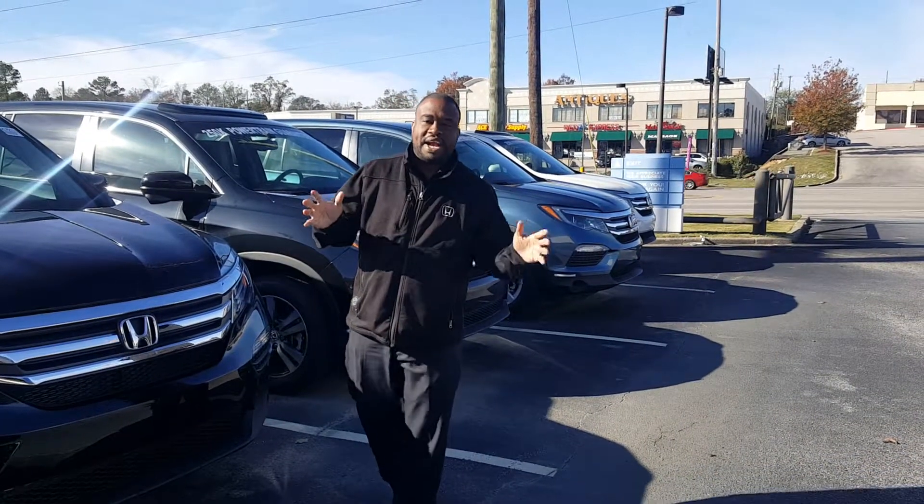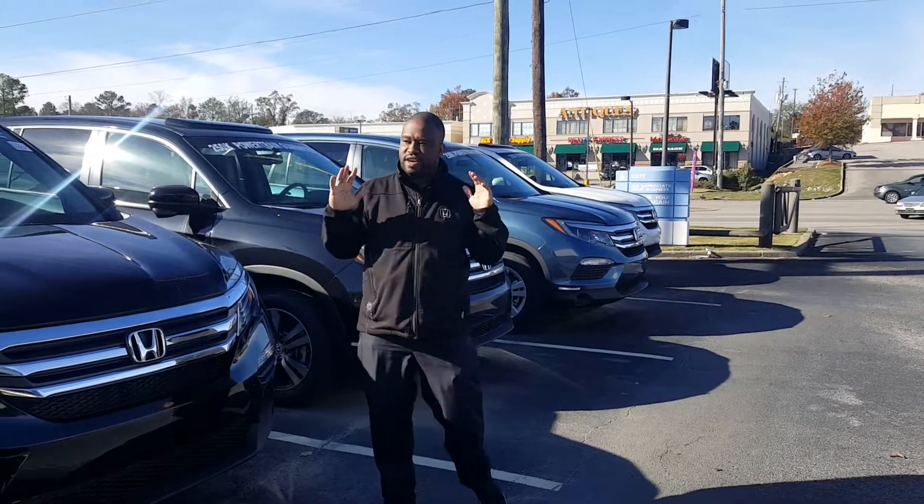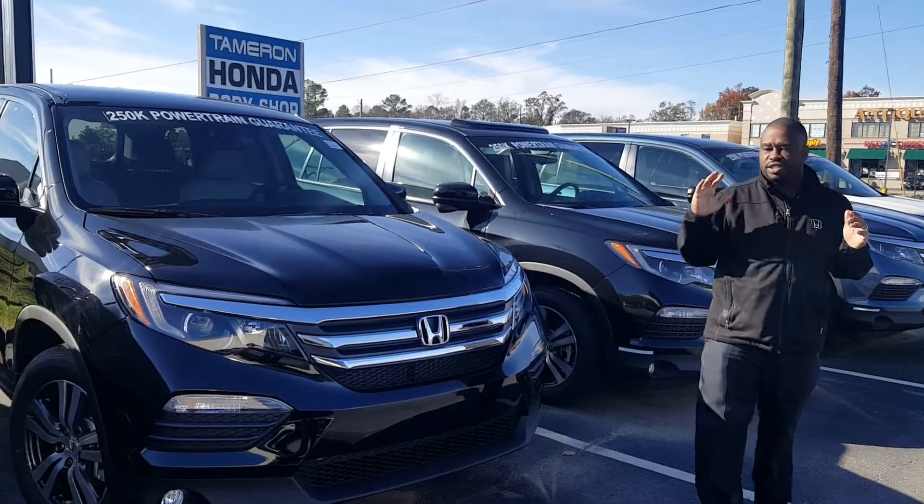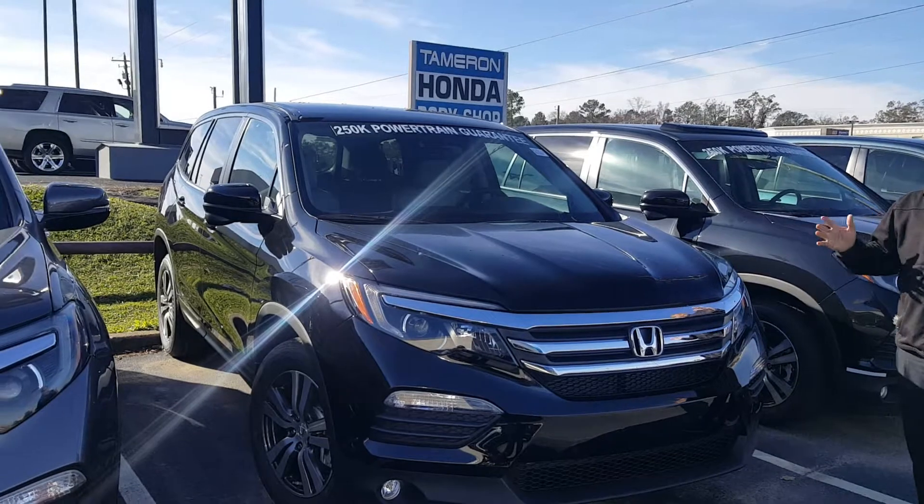Hi Wendy, this is AJ Petway here at Tamron Honda. First of all, I want to thank you for your inquiry there, Corey, on the brand new Honda Pilot. As you can see, I've got a variety of colors as well as different trim models to choose from.